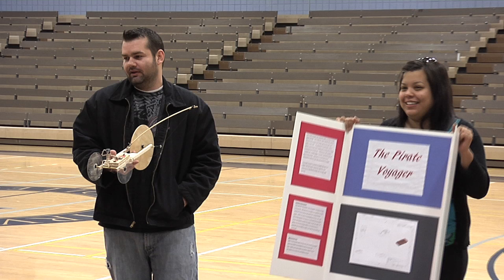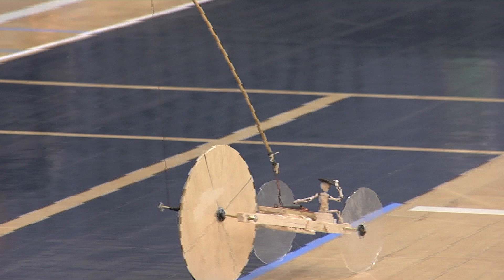We had some problems. Our body broke — it was originally made of styrofoam, which was really light, and then it snapped. We had traction control but once we had the new body, there was no way to replace it once it broke. So now we have a cool pirate on it, so it's cute.